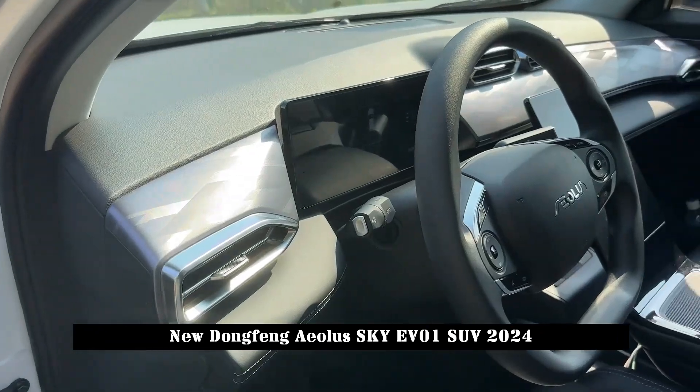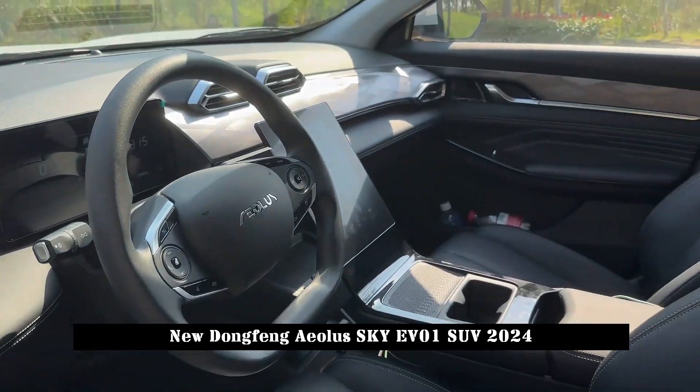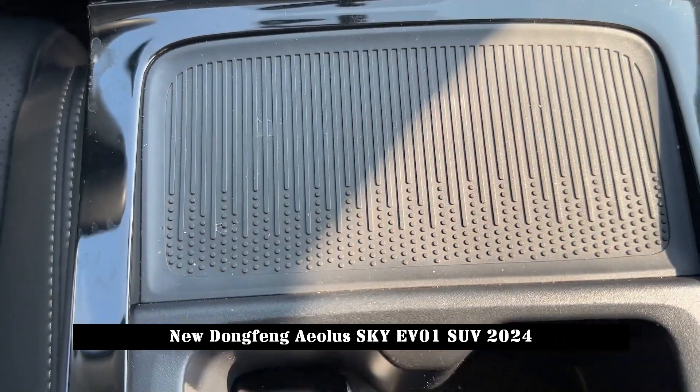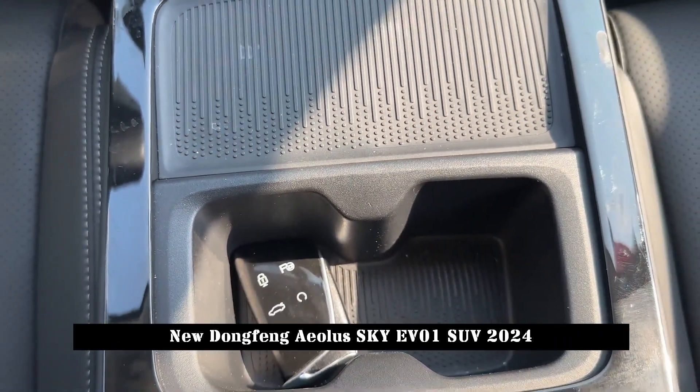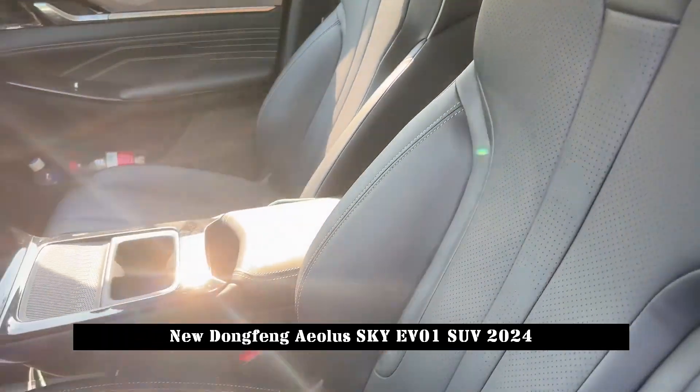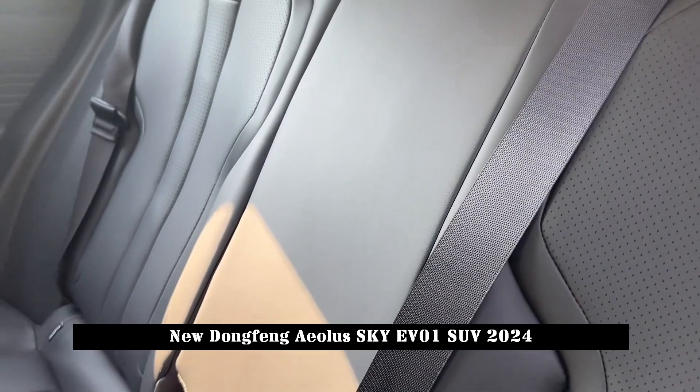In terms of body size, the length, width, and height of the new car are 4670 x 1900 x 1613 mm respectively. The wheelbase is 2,775 mm and the ground clearance exceeds 140 mm.